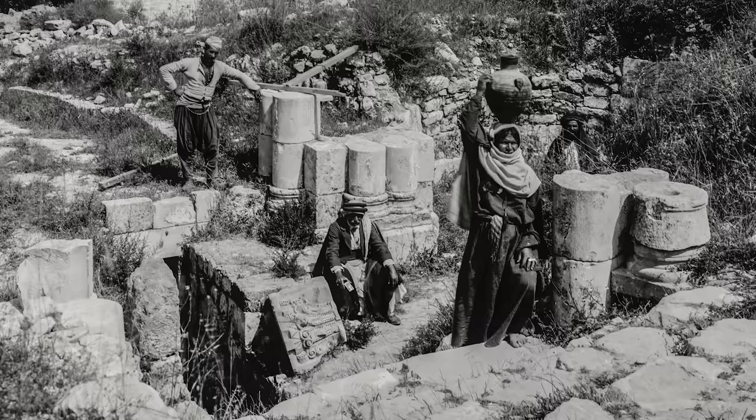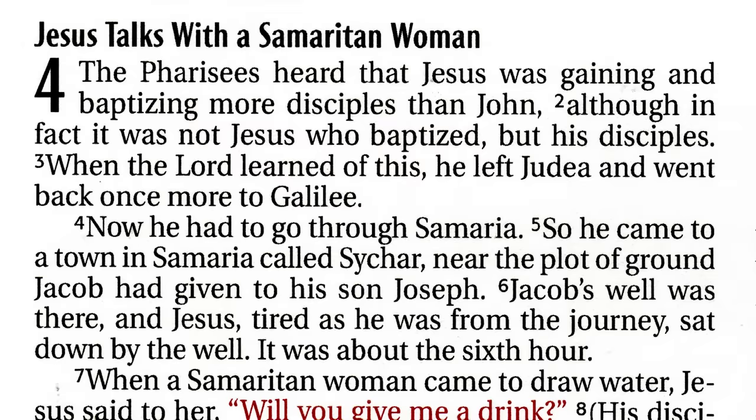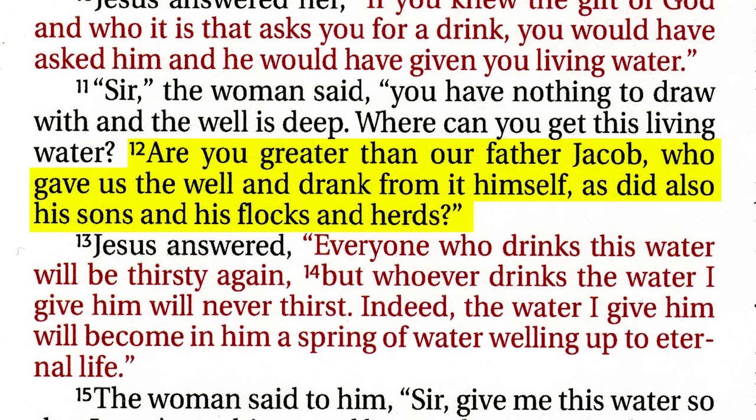The way that biblical locations like Jacob's well were remembered over time is through the knowledge of the locals, who passed on the location of these sites from generation to generation. A great example of how this works is found in John chapter 4 itself. In John 4:12, the Samaritan woman asks Jesus, 'Are you greater than our father Jacob, who gave us the well and drank from it himself, as did also his sons and his flocks and herds?' It's been some 1,800 years since the time of Jacob and his sons, and yet the Samaritan woman knows who dug the well she is getting water from.